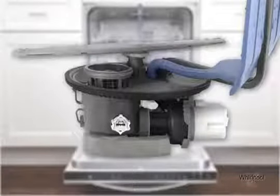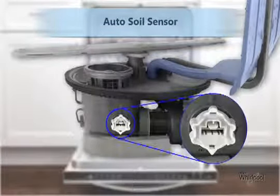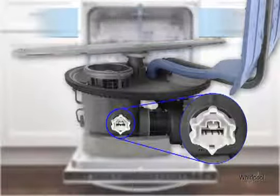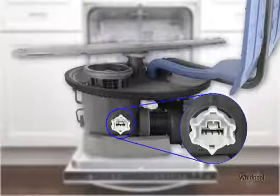Optimizing every cycle for reliable cleaning results, the Auto Soil Sensor measures soil level and monitors water clarity. It will even adjust the water and temperature to match the soil level and make sure dishes come out clean without wasting a single drop of water.